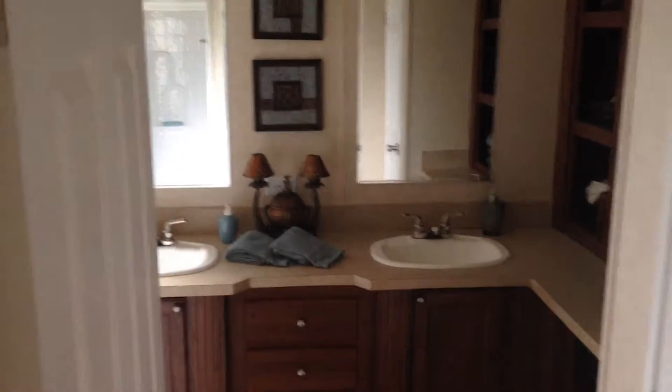That is the master bath — nice size. There's also a little pantry room here. Down the hallway there's a built-in desk or work area, and it leads into the laundry room with washer and dryer hookup. Another nice little feature is the optional locker cabinet here.